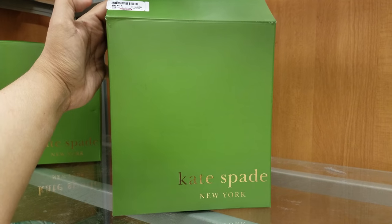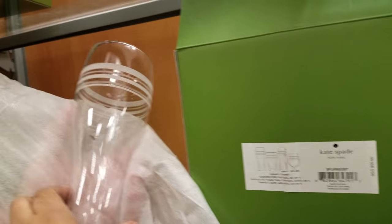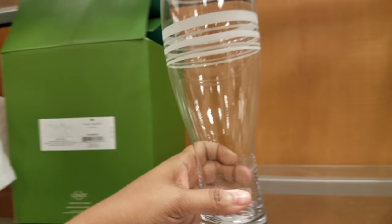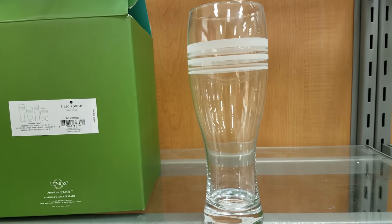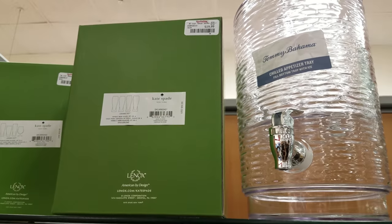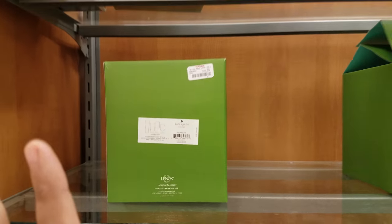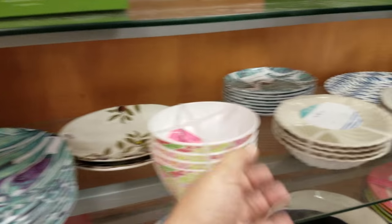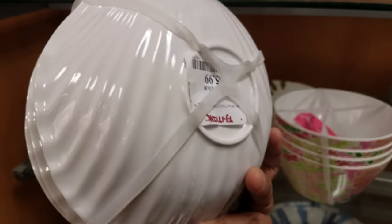These Kate Spade glasses are 28 dollars - here's the box and here's the back. I took one out for you - it's called Library Stripes. Only 28 dollars. This one looks like it has polka dots on it - 20 dollars. Those are new - haven't seen them yet here in my TJ Maxx. Oh look, they have the pearl ones, the plastic shell ones - these are going to be six dollars.